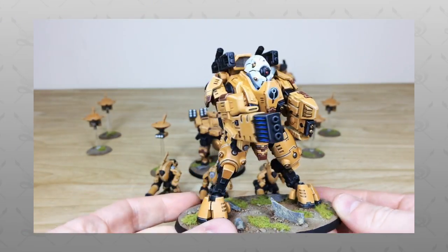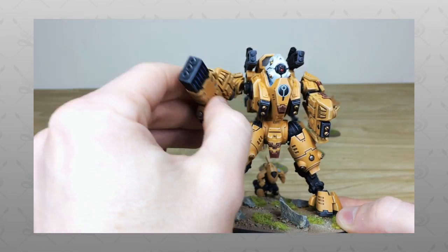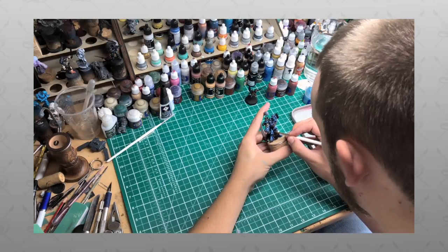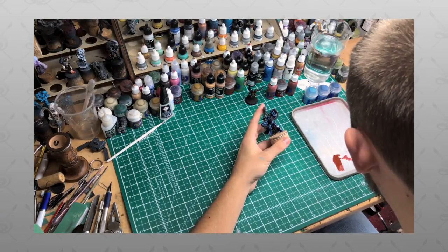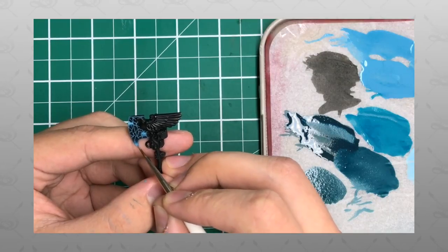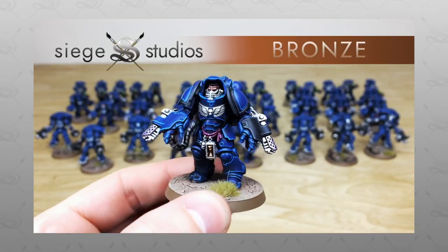Hi guys, hope you're all well and welcome to this army showcase video. We have a really cool Tau Sept commission to show you. If you're new to the YouTube channel, welcome — here at Siege we are a UK-based premium commission miniature painting service with 28 members of staff.